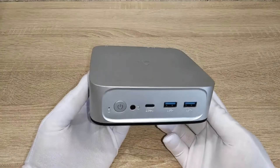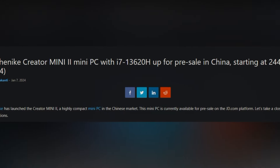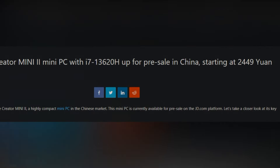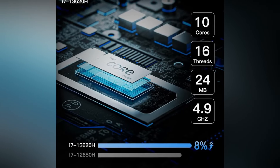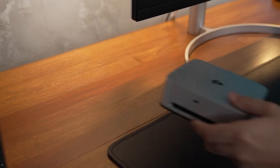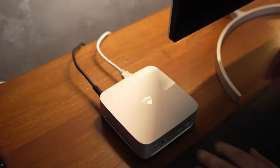Makenike has introduced the Creator Mini 2 Mini PC in China, now on pre-sale at JD.com. Powered by an Intel Core i7-13620H processor, this highly compact PC is only 0.7L in size, making it 1/20th the size of a regular desktop.